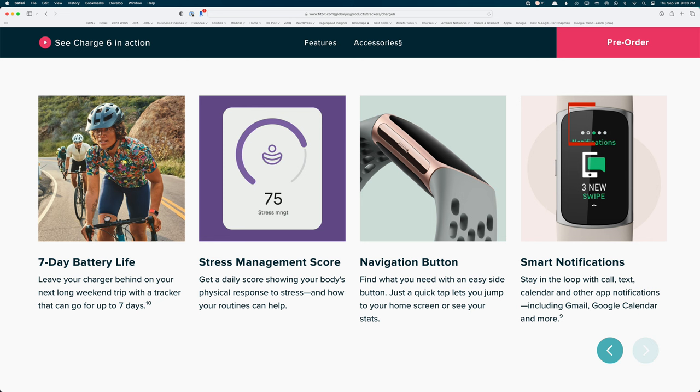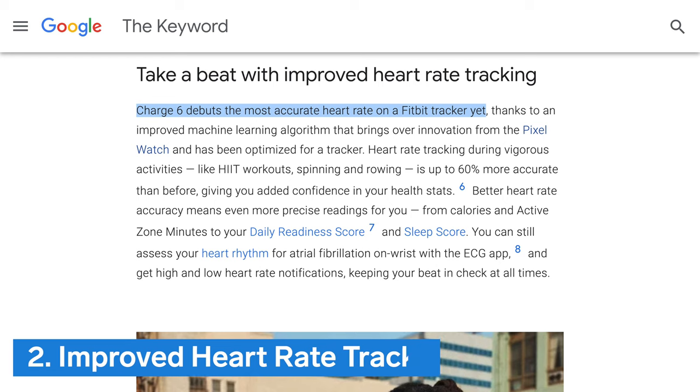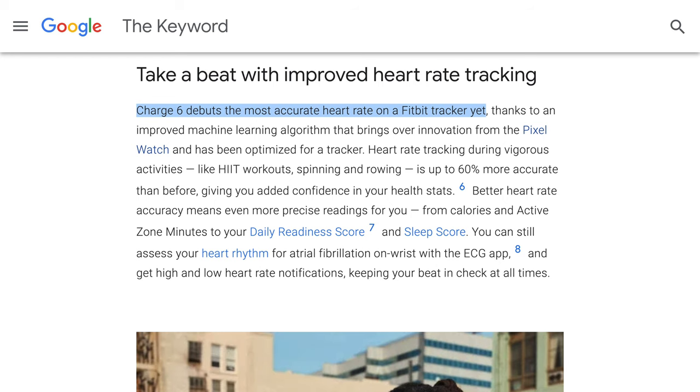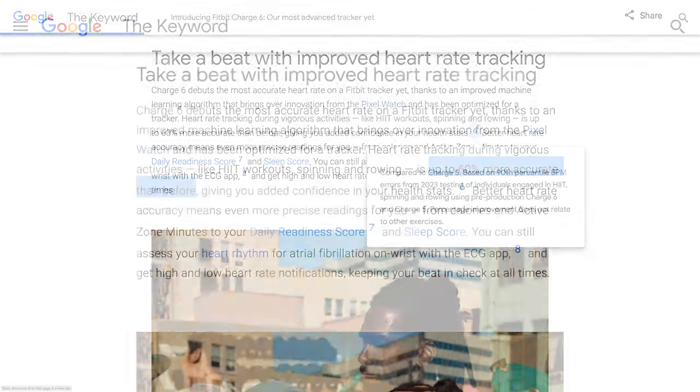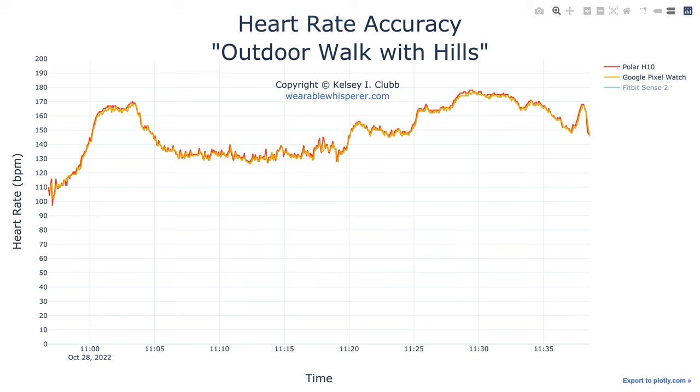Number 2: Improved heart rate tracking. Fitbit Charge 6 is supposed to have improved heart rate tracking during vigorous activities such as high-intensity interval training workouts, spinning, and rowing. Fitbit and Google state that their new heart rate algorithm is up to 60% more accurate compared to the Charge 5. I was impressed with the Pixel Watch's heart rate accuracy when it was launched last year, so I'm hopeful this claim is true.